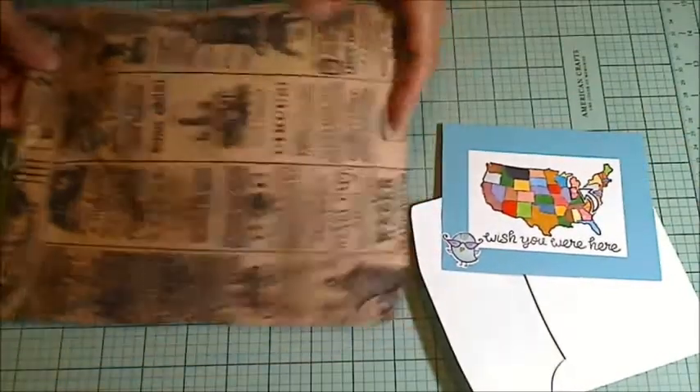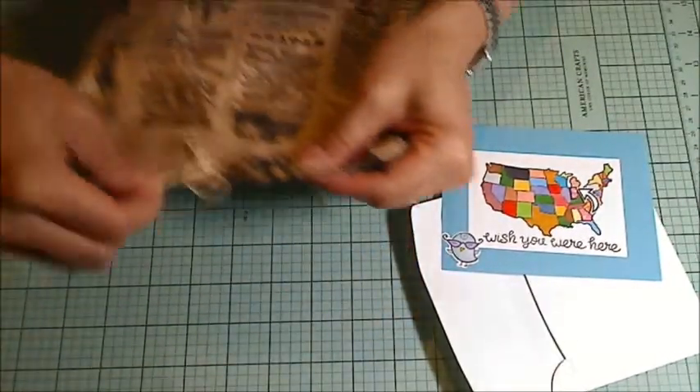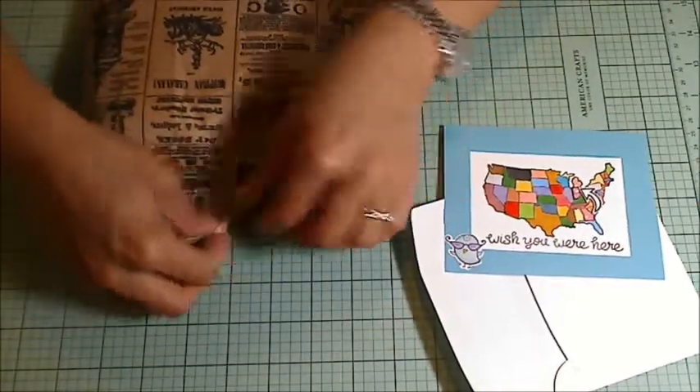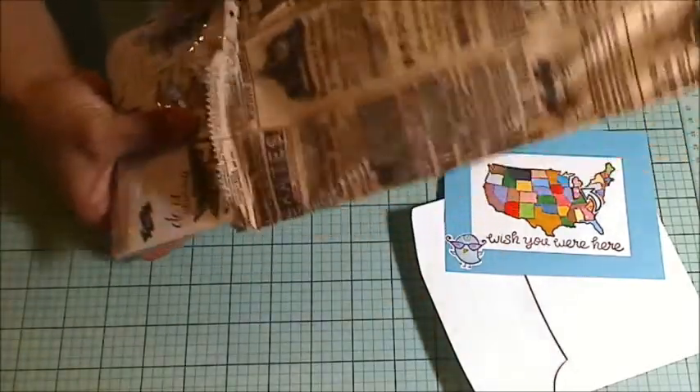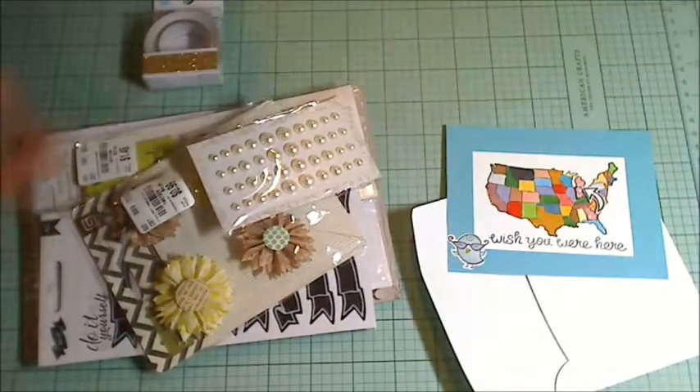Dorothy, you are such a hoot! And then she included extra goodies — so generous, Dorothy. She sent me recently two Prima stamp sets.